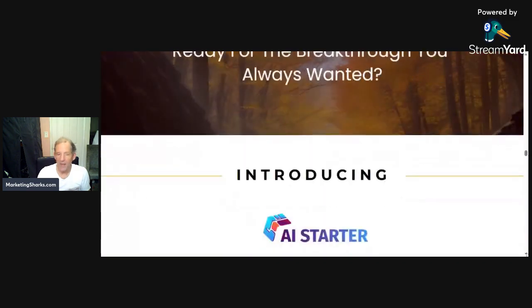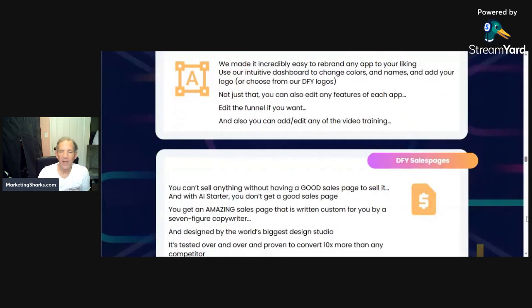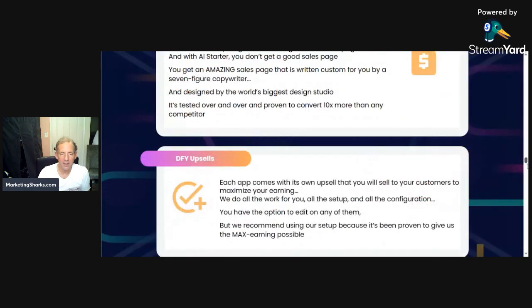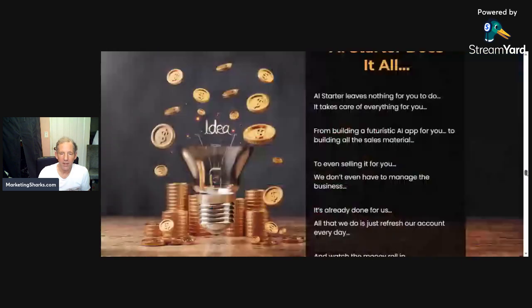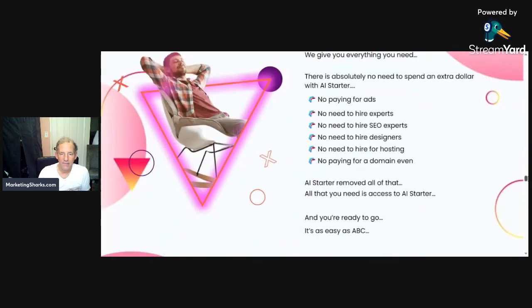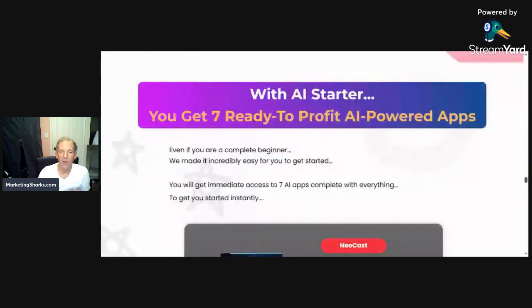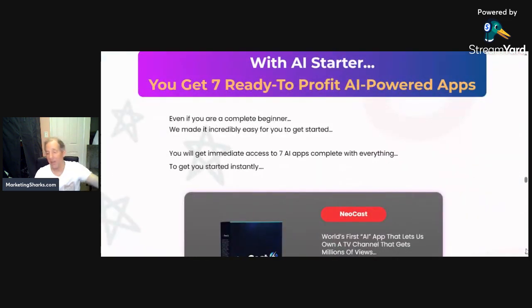When we get down halfway on the page, they go through all the apps and the branding and the sales pages. What I really wanted to show you is the seven apps — here we go. This is what it's all about.